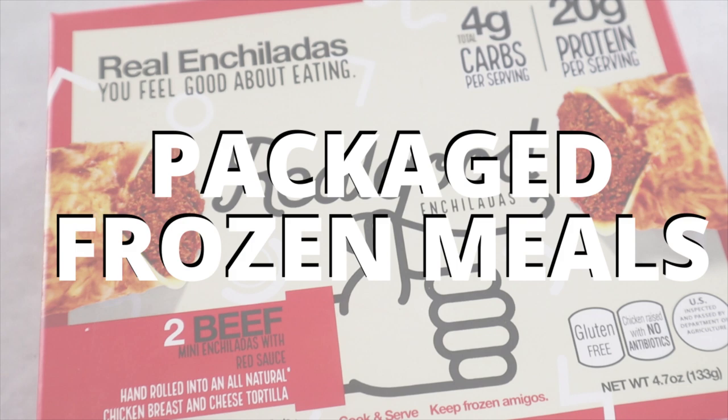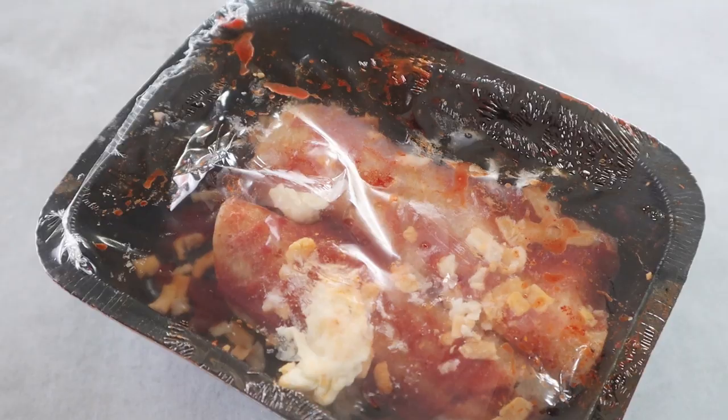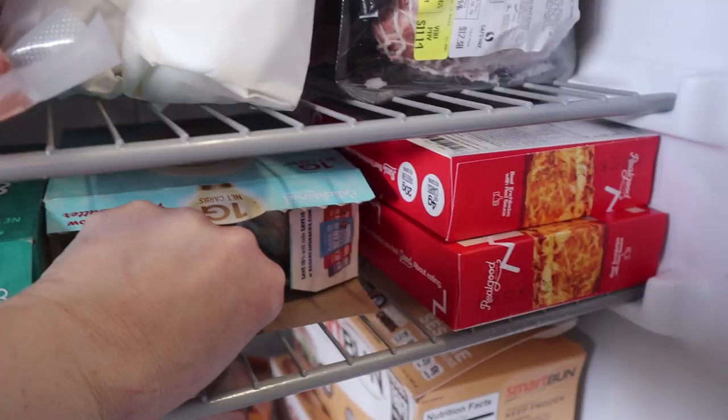Another item I recommend you keep in your keto freezer is pre-packaged keto foods. I like these ones by The Real Good Company — they make enchiladas, pizza, jalapeño poppers, and even breakfast sandwiches that are really good. This is good for when you don't have anything on hand, if you didn't meal prep or you're starving and have to run off to work — you can just grab one of these on the go and you have lunch. I also keep some keto ice cream for when you're craving something cold. And I keep Smart Buns too — they are zero carb and gluten-free. If you're craving a hamburger bun and don't want a bunless burger, I always have these in my freezer just in case.